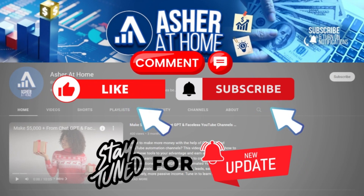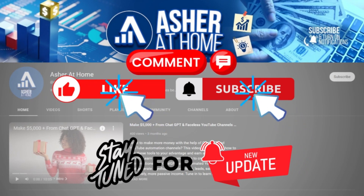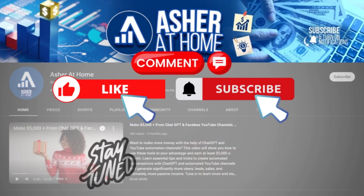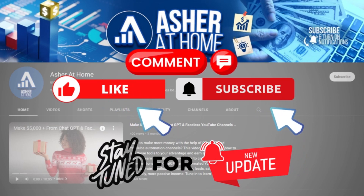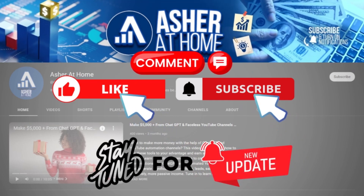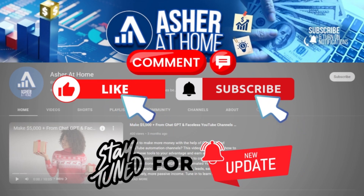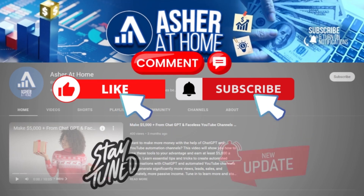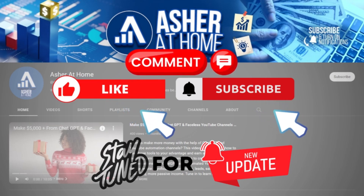But before that, please click that like button and subscribe to our channel, Azure at Home, and turn notifications on to stay up to date with our new video uploads discussing numerous methods to make money online. At Azure at Home, we look for only the best and proven money-making methods to share with you guys. If you have any questions, just leave them in the comment section below and we'll get back to you as soon as we can.